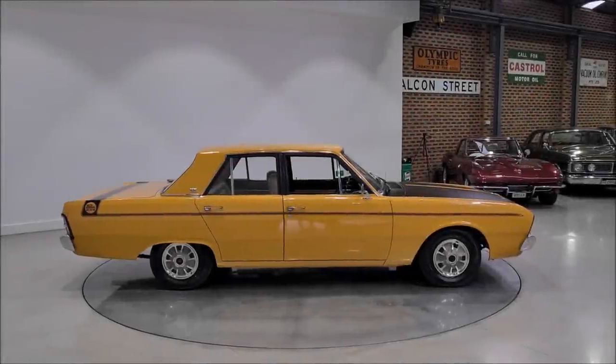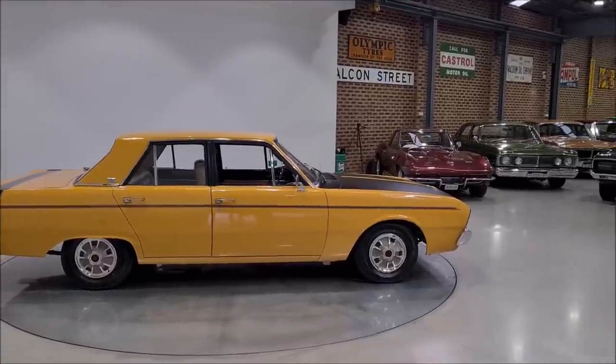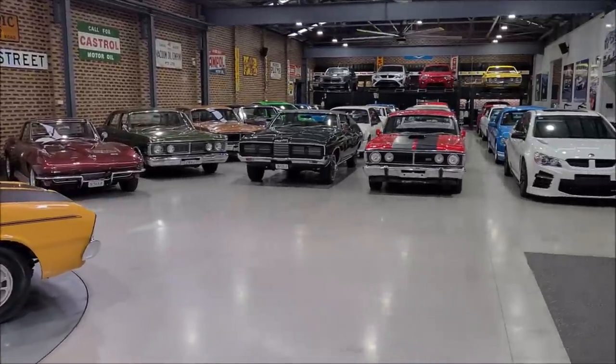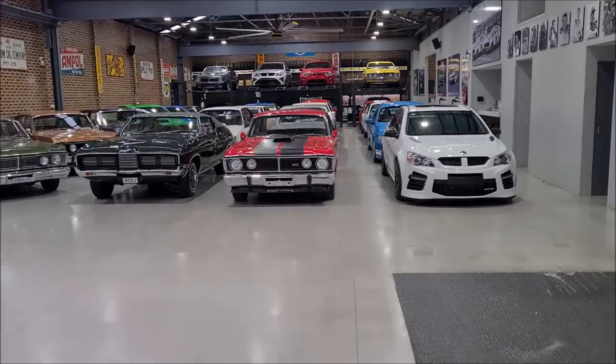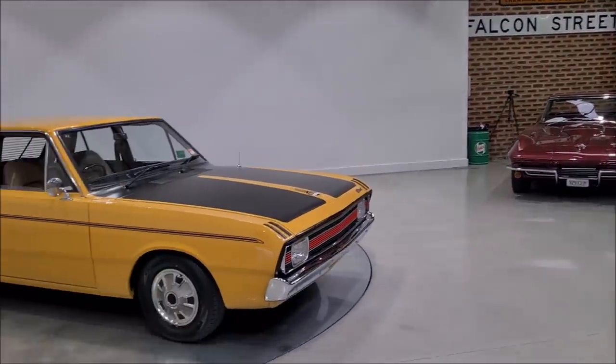Welcome to Australian Muscle Car Sales TV. Today we're going to have a nice look around the showroom. Got some pretty nice cars in here at the moment that I'm sure you'll be excited about.